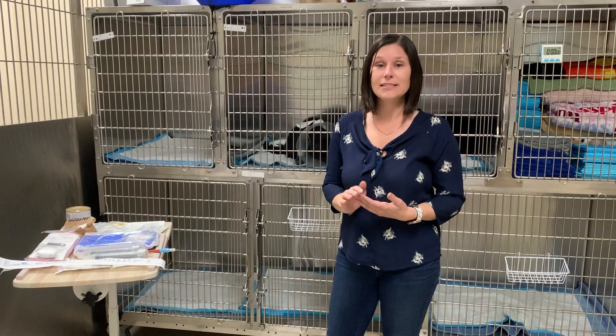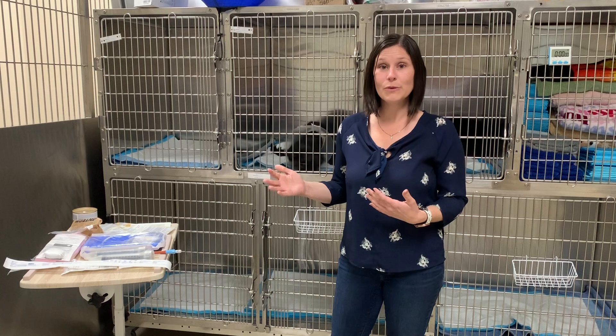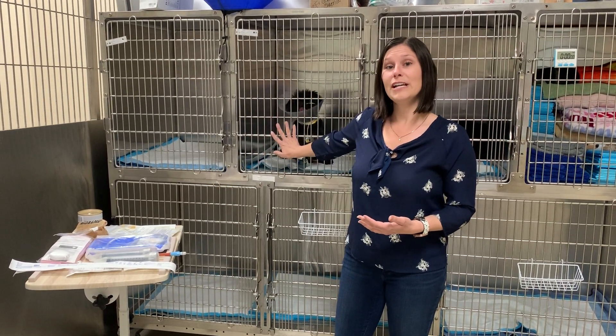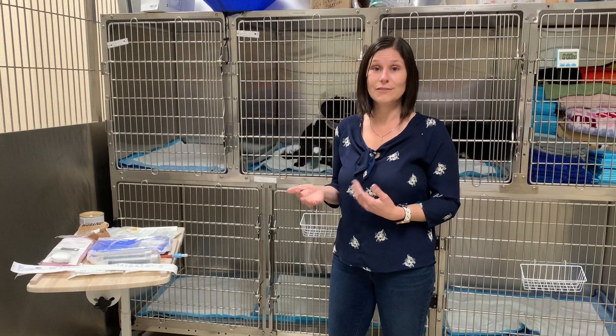In some patients there are tubes that are temporary or things we use in the hospital, and sometimes there are things we send home. I wanted to do an overview of those different types of tubes, so if your veterinarian is recommending one of these tubes, we can show you what the different types are.